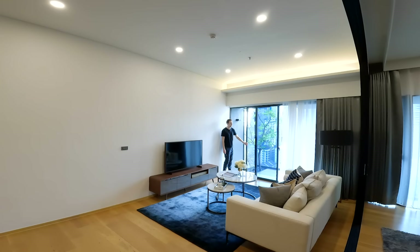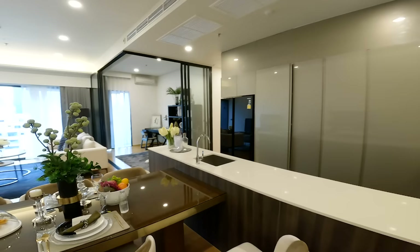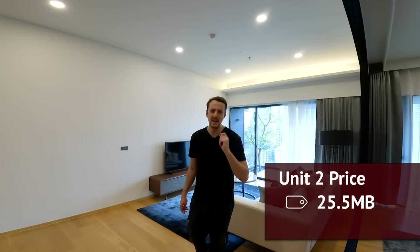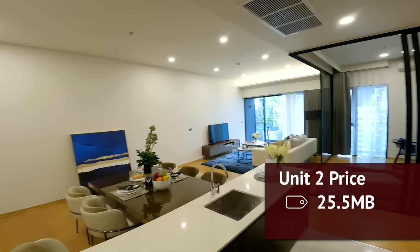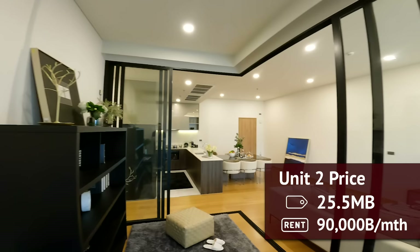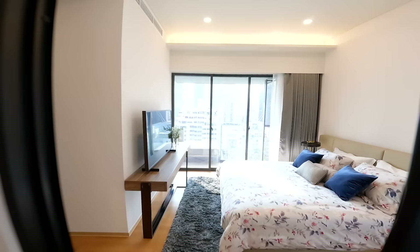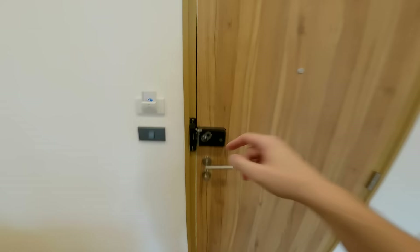Time to move on to the third and final unit. But first, how much does this one cost? It comes in at 25.5 million baht — approximately 850,000 USD — almost approaching the one-million-dollar mark. Someone once commented that I only show cheap condo units, but I'm showing you an 850,000 USD condominium unit right here — not a cheap price point by any means.